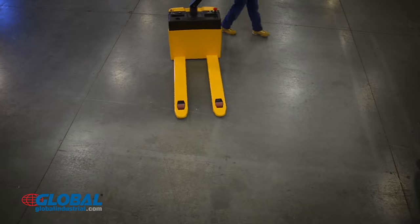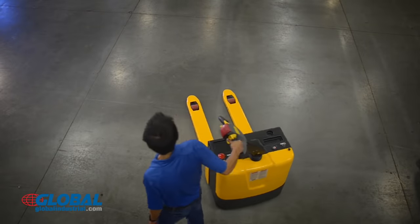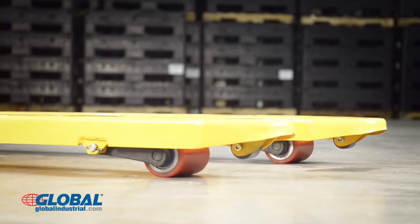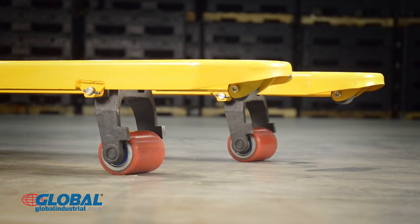The tight turning radius of the Global Industrial pallet truck allows it to maneuver in small spaces, enabling workers to navigate the warehouse floor with ease. Double reinforced welded forks are made with tapered ends and can lift up to 8 inches high.